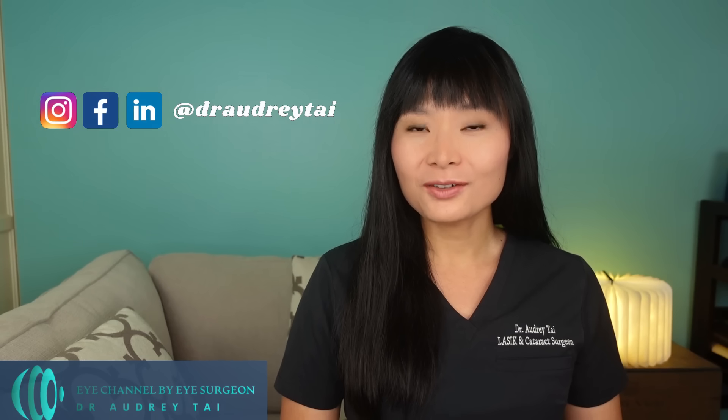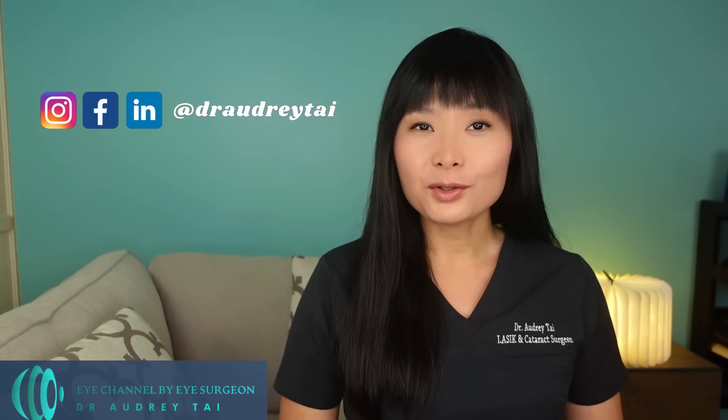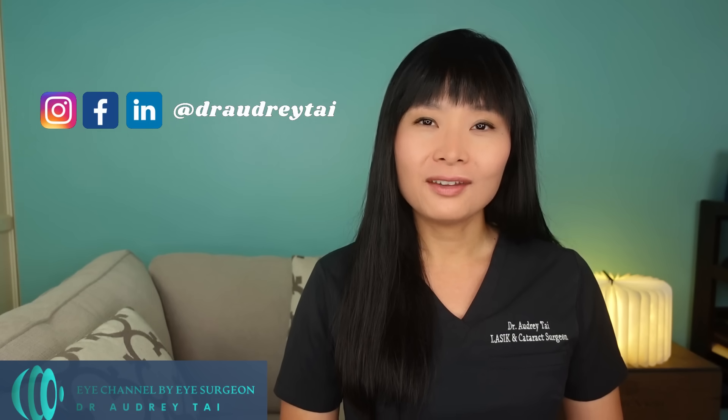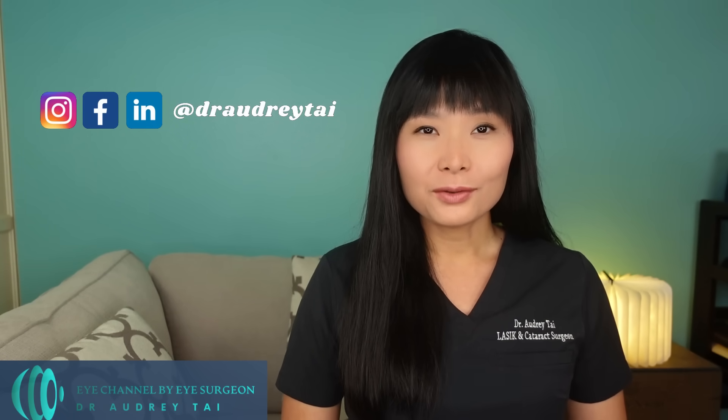Hello everyone, I'm Dr. Audrey Tai. Welcome back to my channel, Eye Channel by Eye Surgeon. I'm a board-certified and fellowship-trained refractive and cataract surgeon, ophthalmologist, and cornea specialist. I'm here to bring you the latest information on eye health and medicine.